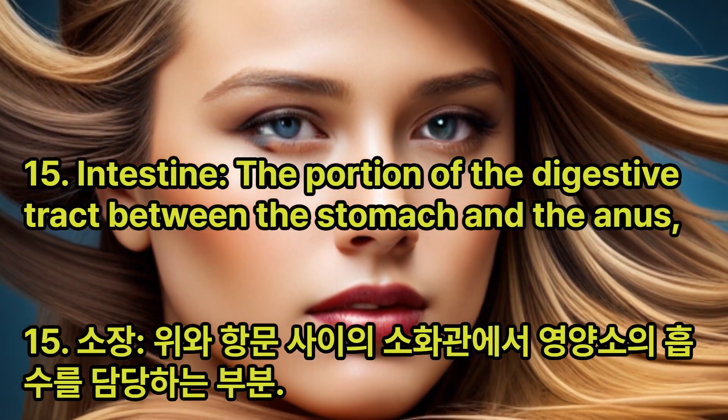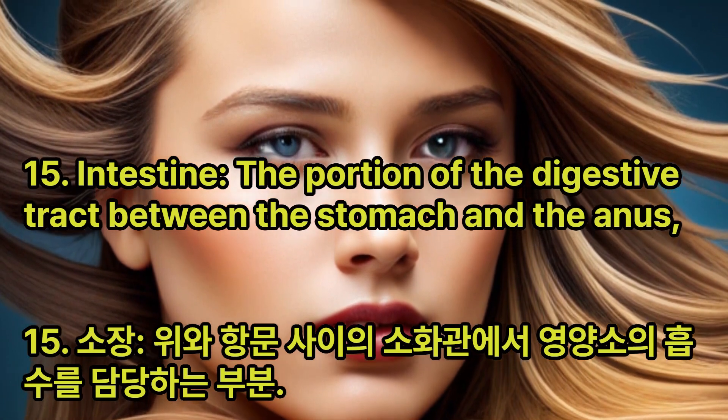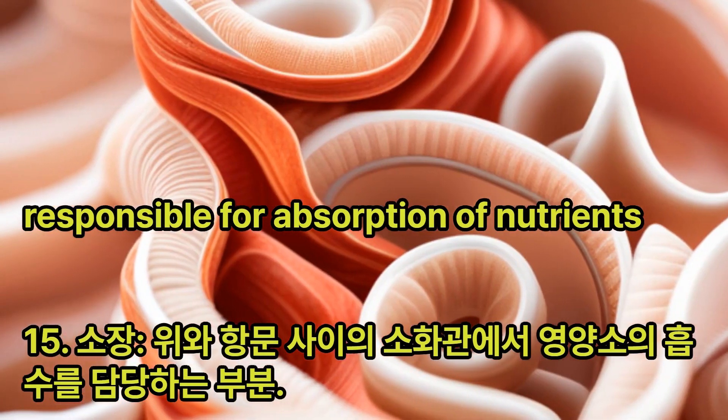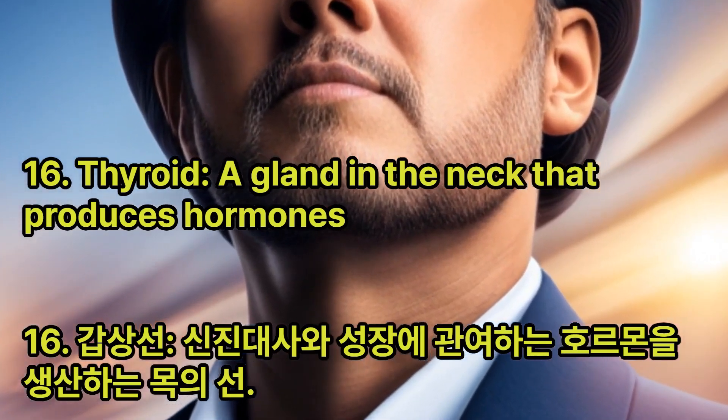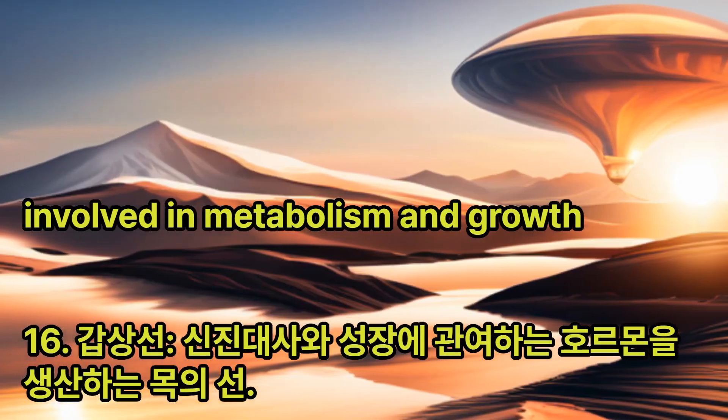Intestine: The portion of the digestive tract between the stomach and the anus, responsible for absorption of nutrients. Thyroid: A gland in the neck that produces hormones involved in metabolism and growth.